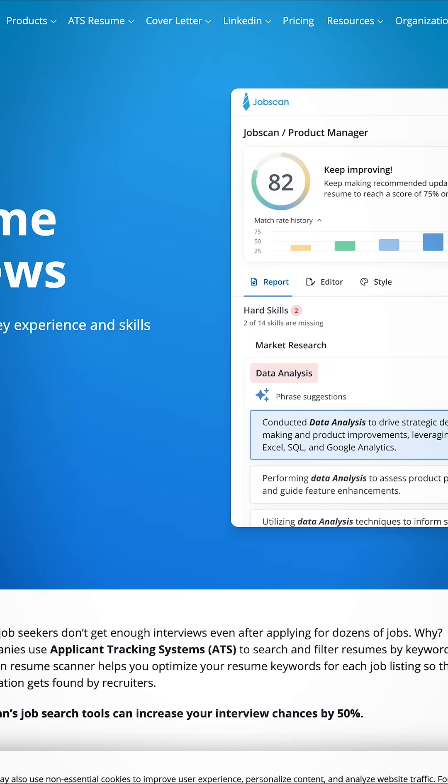Next we have Job Scan. This tool helps job seekers tailor their resumes to specific job descriptions.